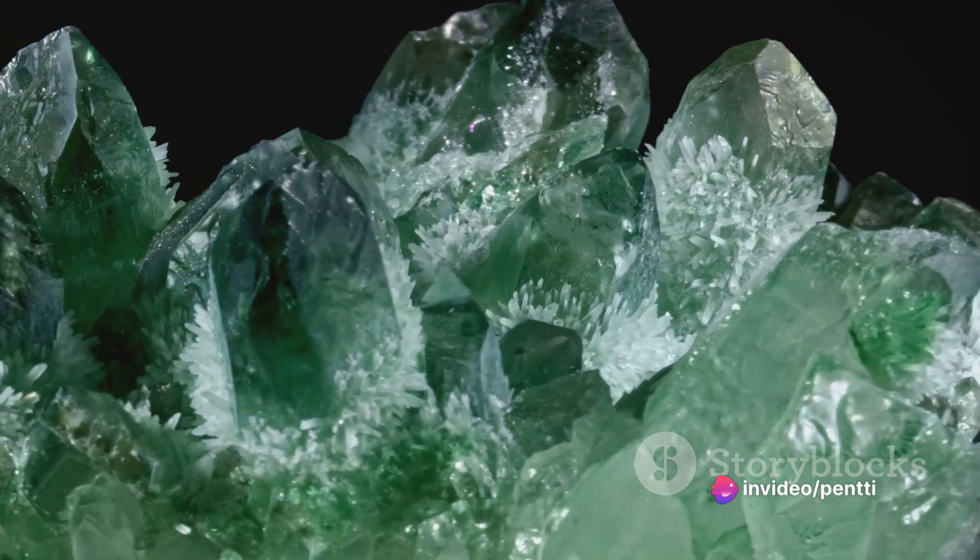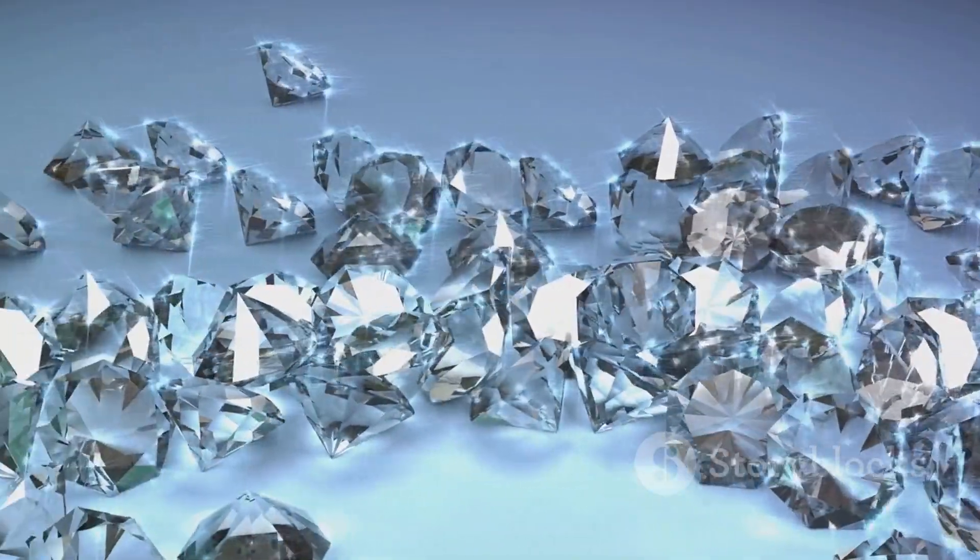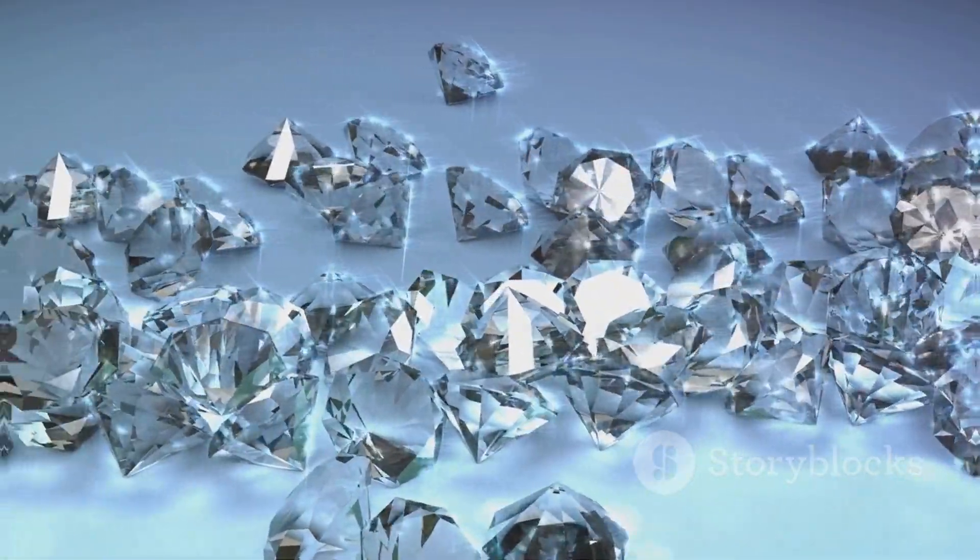But this stone isn't just a Spanish affair. Andalusite can also be found in Brazil, Sri Lanka, the United States, and other parts of the world.